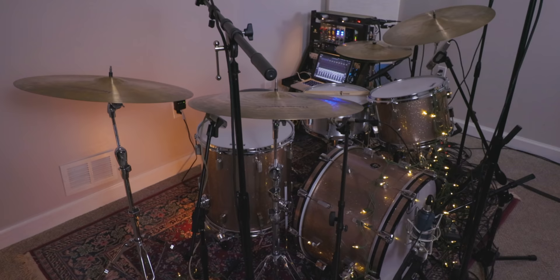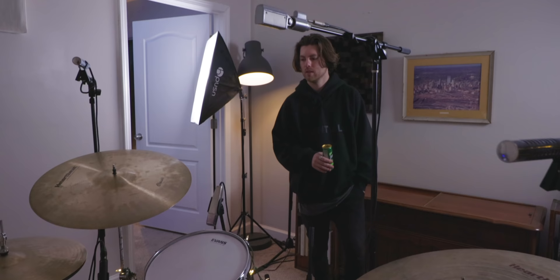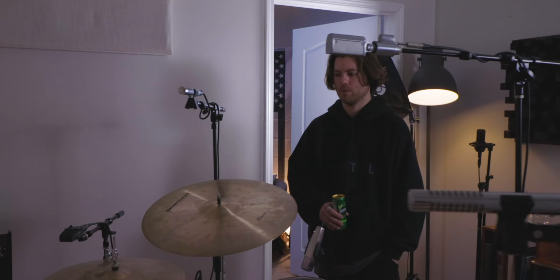Peyton toured for years and then the world shut down. He'd always wanted to do remote sessions, so February 2020 was the perfect time to start. Since then it's kept him busy. He was working with a UK producer named Johnny Bird, and one day Johnny hit him up saying they were working together all the time and should do something crazy — like start a drum sample company.